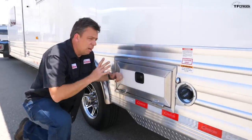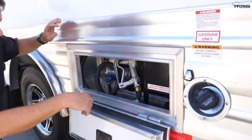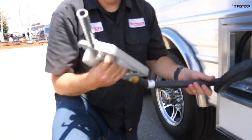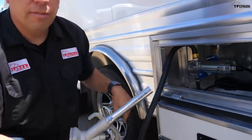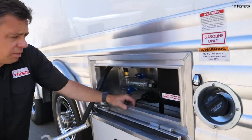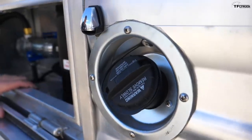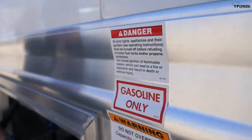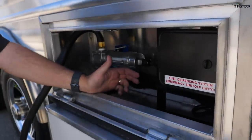On the driver's side, something really cool is hiding in a hatch in the back — it's actually a fuel system with a fuel pump. This trailer carries fuel on board. Because it has a fuel tank and pump, you can fill up your side-by-sides, golf carts, other machines on the trail, or even your pickup truck.